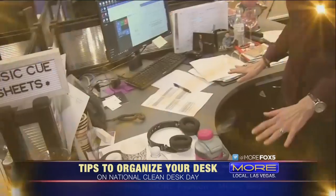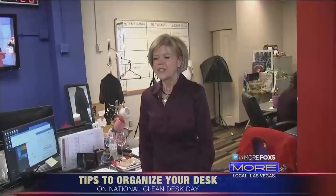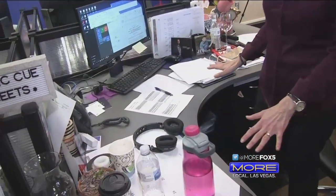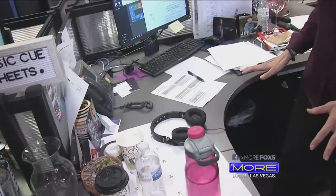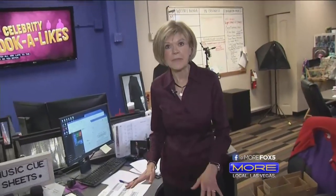Hey everybody, did you know that it's Clean Desk Day? And so guess what we're going to do? We're going to give you some tips and strategies on how to have a clean desk in front of you. So one of the very first things that you want to do as we look at a desk as an example here is you want to look at office supplies — where are they, and do you really need them all out and about?